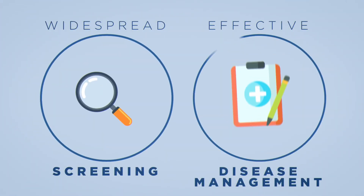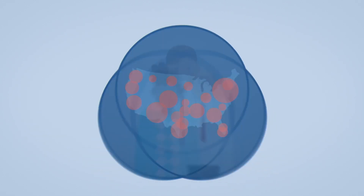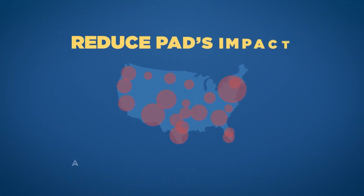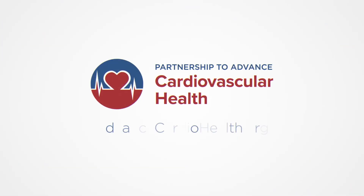Through widespread screening and effective disease management, health care providers, patients, and policy makers can work together to reduce PAD's impact in communities across the country. Learn more at advancedcardiohealth.org.